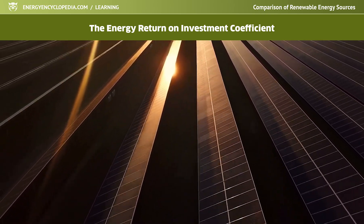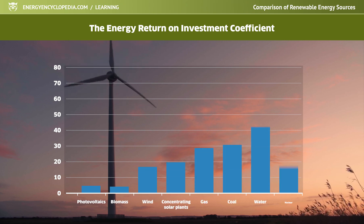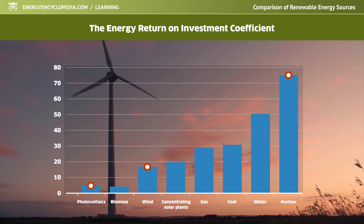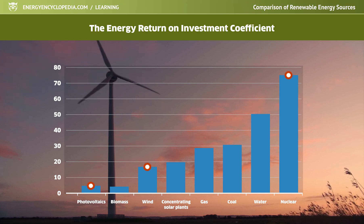According to the values of the coefficients, for example, it can be seen that the efficiency of electricity production in wind and solar photovoltaic power plants is approximately an order of magnitude lower than the efficiency of production in nuclear power plants.